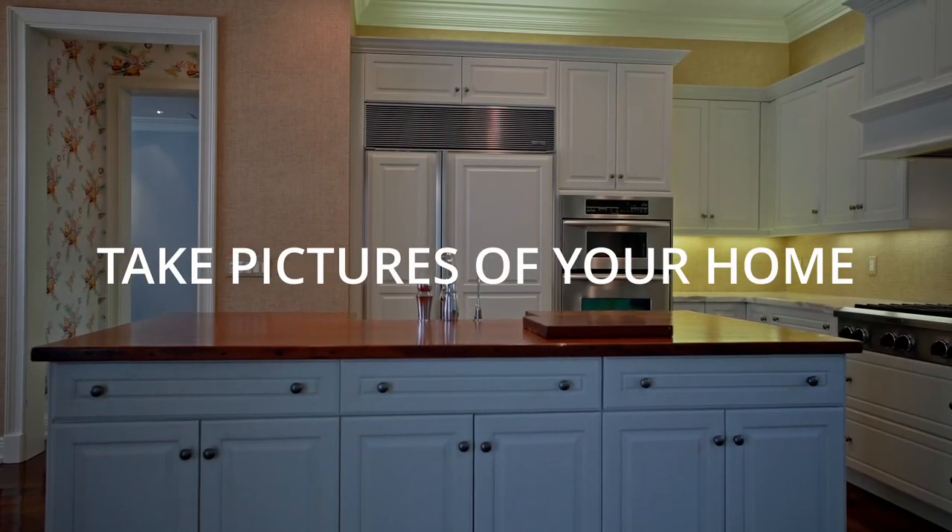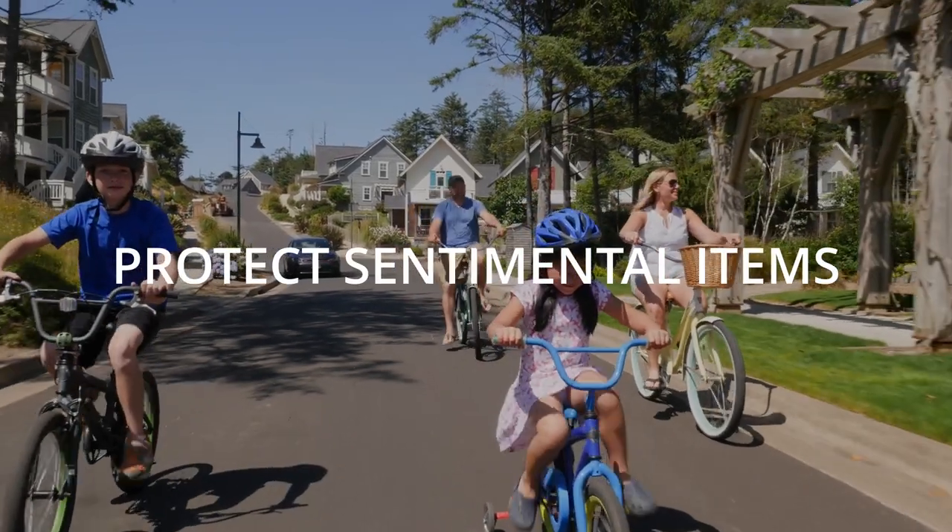Here are a couple of other quick tips to do prior to a storm. Take pictures of your home before a storm — inside and out — in the event that something gets damaged, so you always have these for your insurance company. You can also use your grill and eat through the items in your freezer first as they thaw, so you're not opening up your fridge a whole lot. Another thing I like to do is take photographs and keepsakes that are sentimental and put them in waterproof bags — a big gallon Ziploc bag will work.